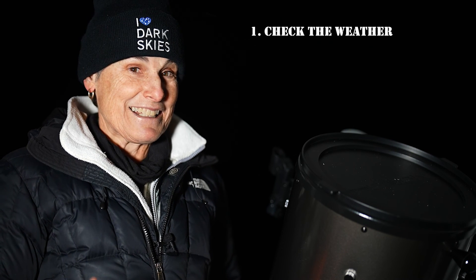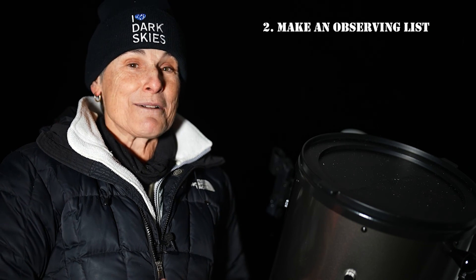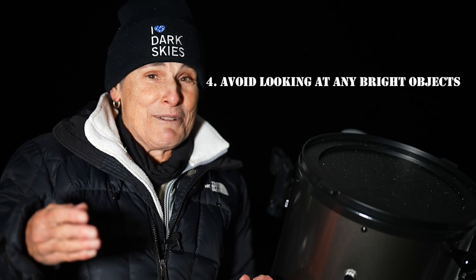Now let me summarize all the things that I've covered and the necessary preparation you'll need to have an enjoyable time under the stars. Number one, check the weather and conditions. Number two, make an observing list with details for each object. Number three, organize everything you'll need and take it with you if traveling. Number four, avoid looking at any bright objects. Number five, properly dark adapt your eyes before, but definitely once you get to the observing site.